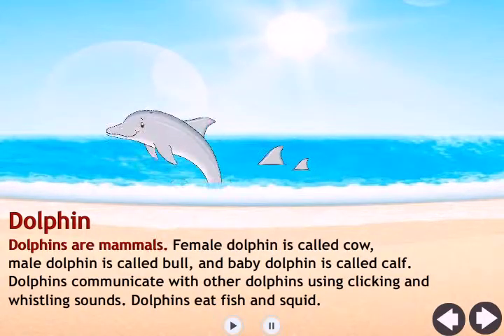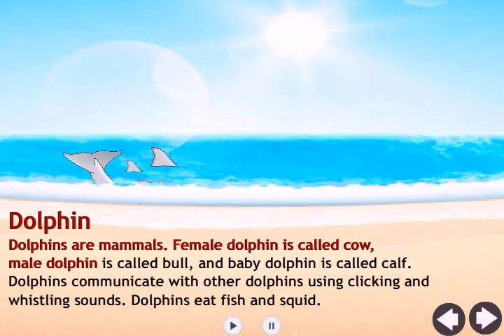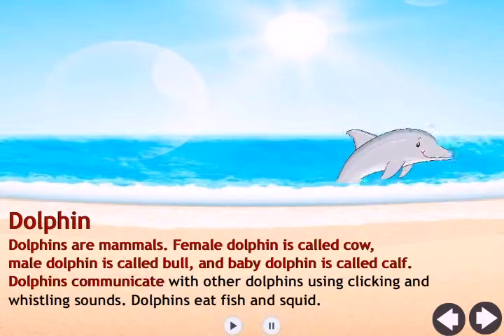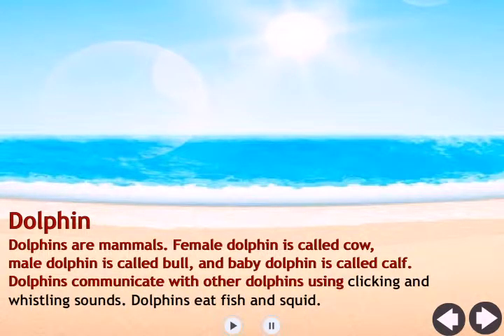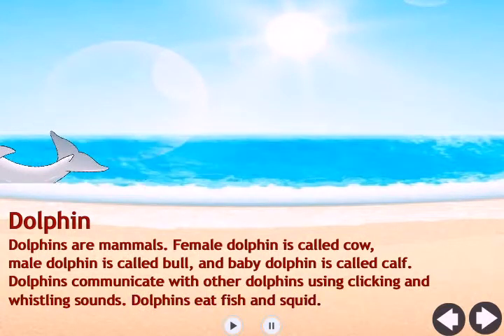Dolphin. Dolphins are mammals. Female dolphin is called cow, male dolphin is called bull, and baby dolphin is called calf. Dolphins communicate with other dolphins using clicking and whistling sounds. Dolphins eat fish and squid.